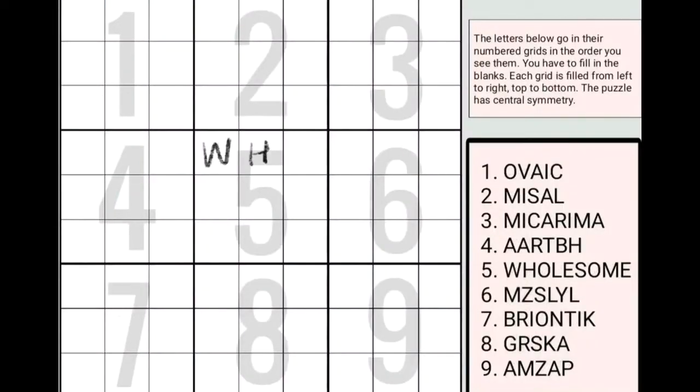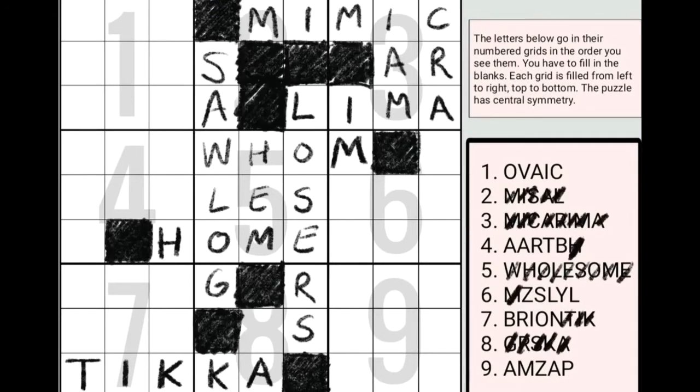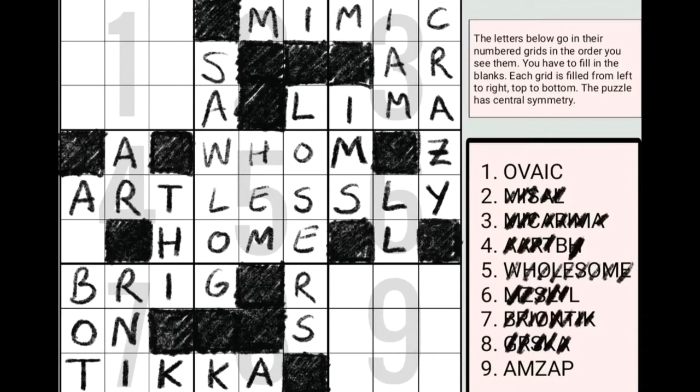Here is a time-lapse of my friend Honor filling out this particular one. See how they've deduced the shape of the crossword by looking at how the symmetry works, and what are actually words and what aren't. Look at that — they're done! So why not give it a go?